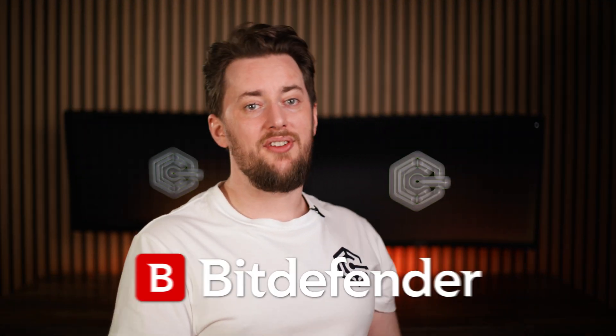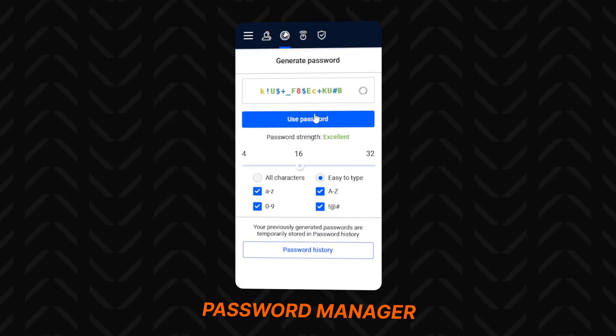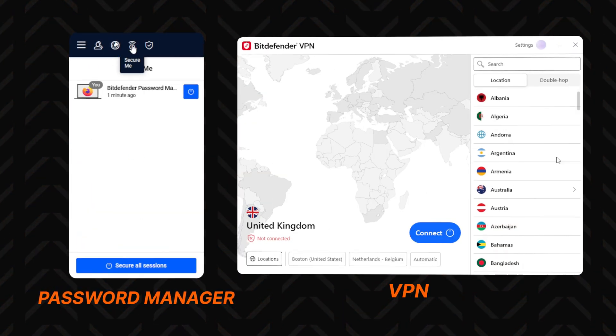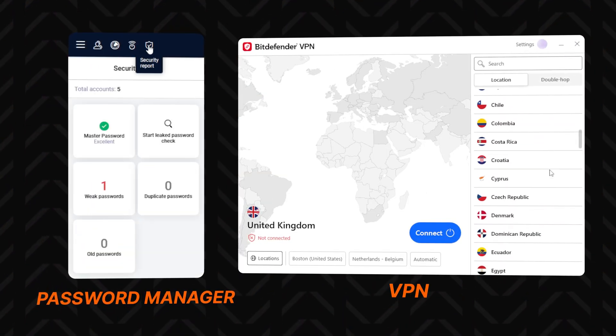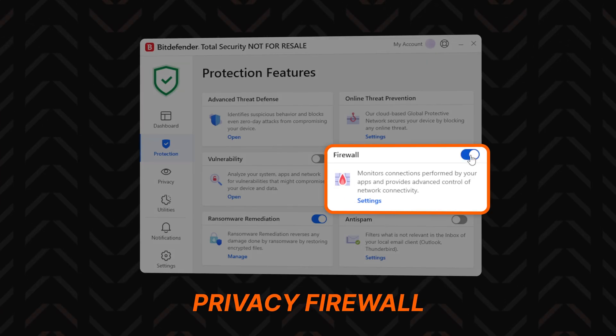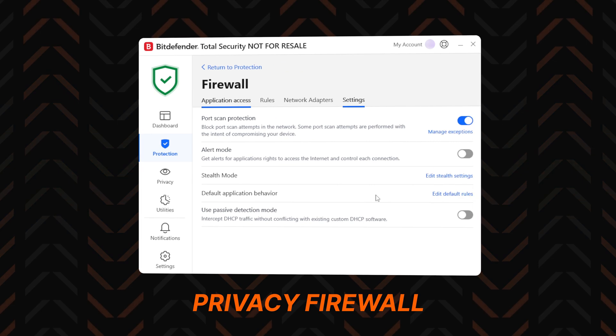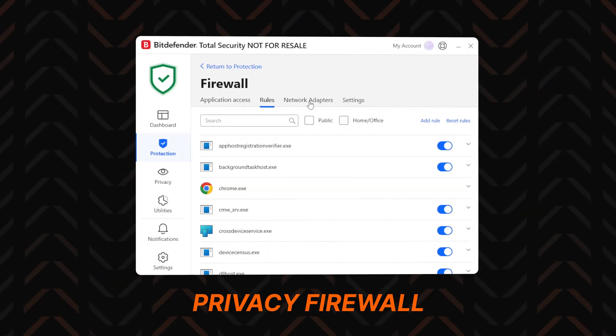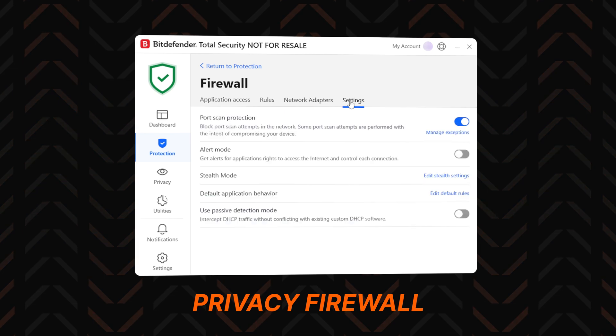Doing a quick Bitdefender review: they also offer a password manager and a VPN bundled with some plans, though their VPN has an annoying daily 200 megabyte data limit — that's far too little. But I'm more interested in Bitdefender's anti-malware tools. There's a solid firewall that adds a layer of security against unauthorized access to your device. It's not as customizable as Norton's, but it's just as strong.